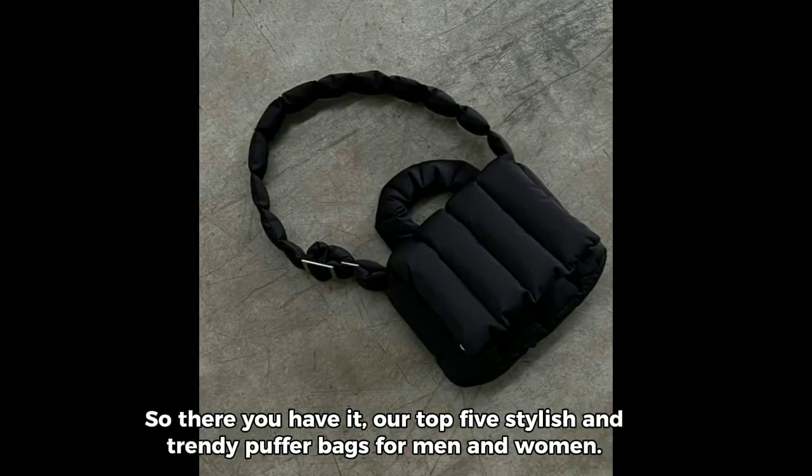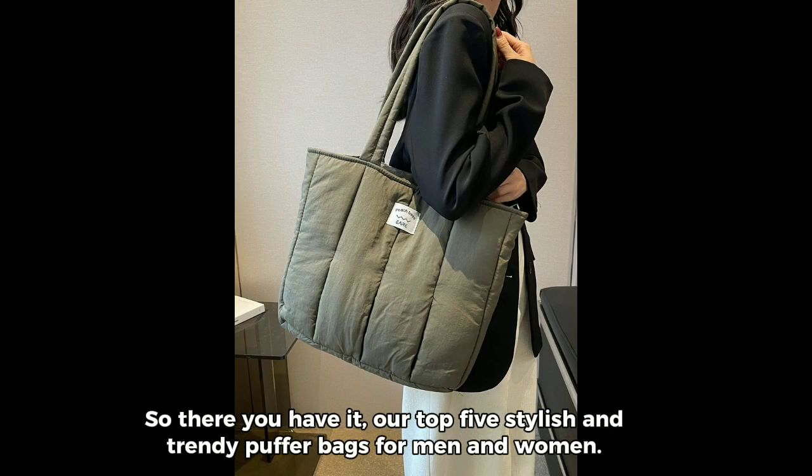So there you have it, our top stylish and trendy puffer bags for men and women. We hope you enjoyed this video and found some great options for yourself. Don't forget to leave a comment below with your favorite puffer bag and any recommendations you'd like to see in future videos. Thanks for watching, and we'll see you in the next one!